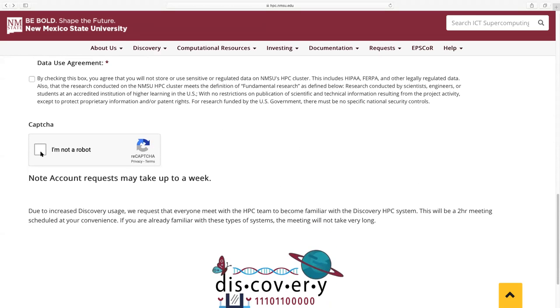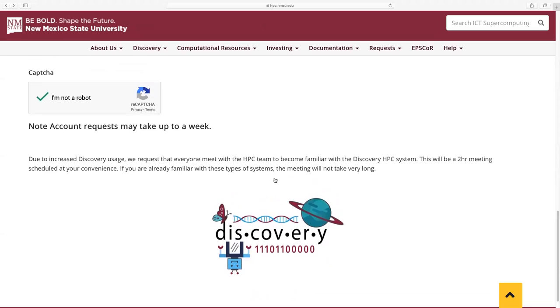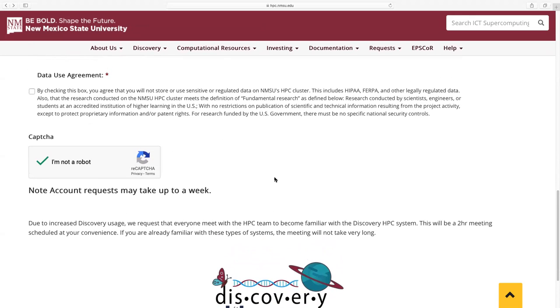We have to verify you are not a robot, then click submit. Account requests may take up to a week, but we've been pretty fast about getting people accounts within a couple of days. For the first two non-NMSU EPSCoR users there was a slight delay as we were transitioning to an HPC-specific VPN form, but everyone else should have an easy smooth transition onto the system.